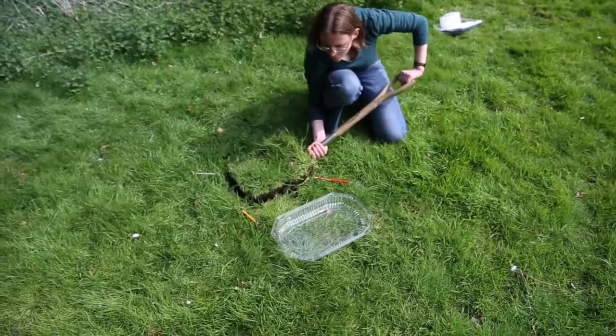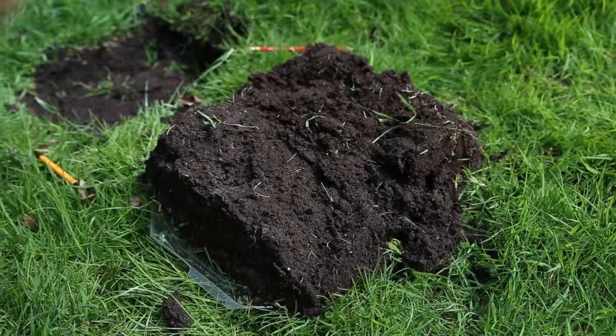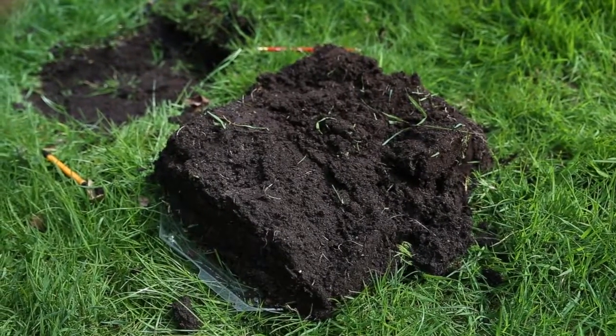Once you've dug around the edge of your square, put the spade underneath it all and bring it up. The easiest thing to do is to empty your square upside down onto a tray.